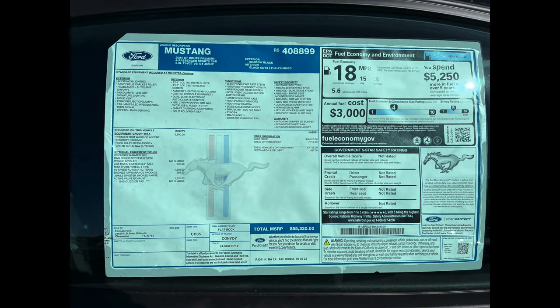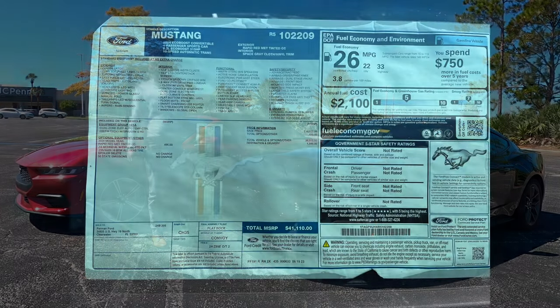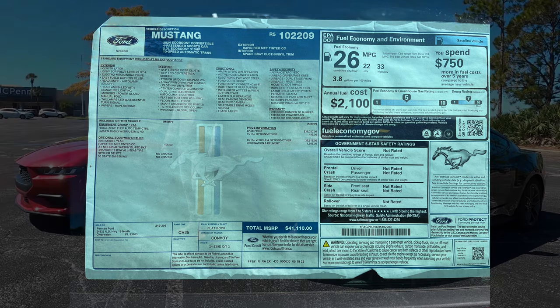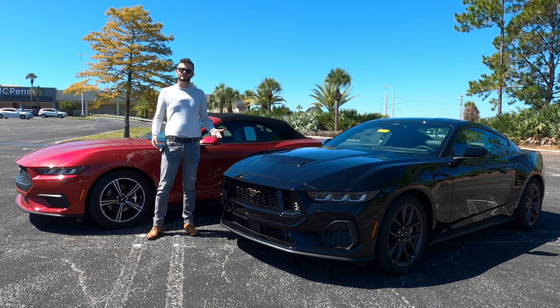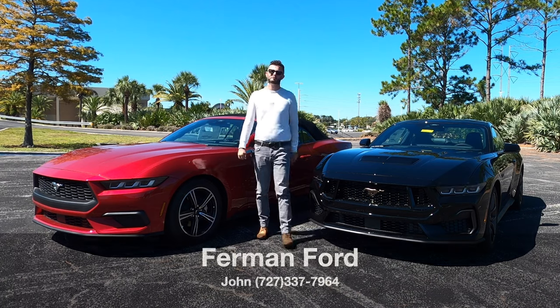Here are the new 2024 Ford Mustangs. We've got the Coyote V8, which is the GT premium coupe, and the EcoBoost 2.3-liter convertible. Which one is going to be the best blend for you — the performance V8 variant or the most performance four-cylinder Mustang ever made? I'm Anthony from Hawkeye Rides.